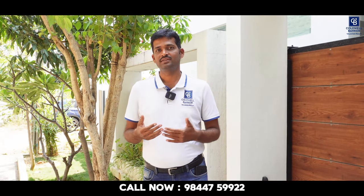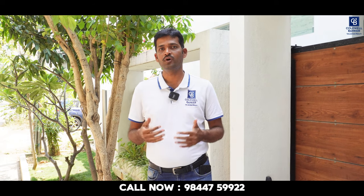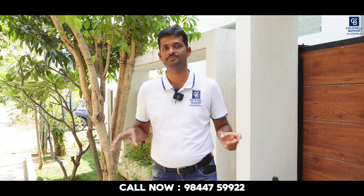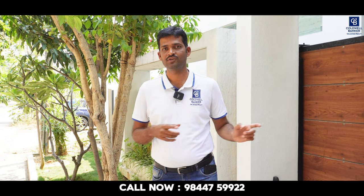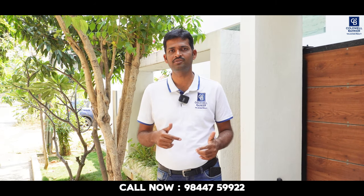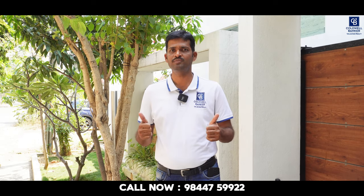Thank you all for watching this video till the end. Hope you all enjoyed this home tour video. To see more videos like this, please do subscribe to our channel. Especially if you like this home tour and would like to visit or buy this property, please do connect with us. The number is flashing on the screen. Thank you so much.